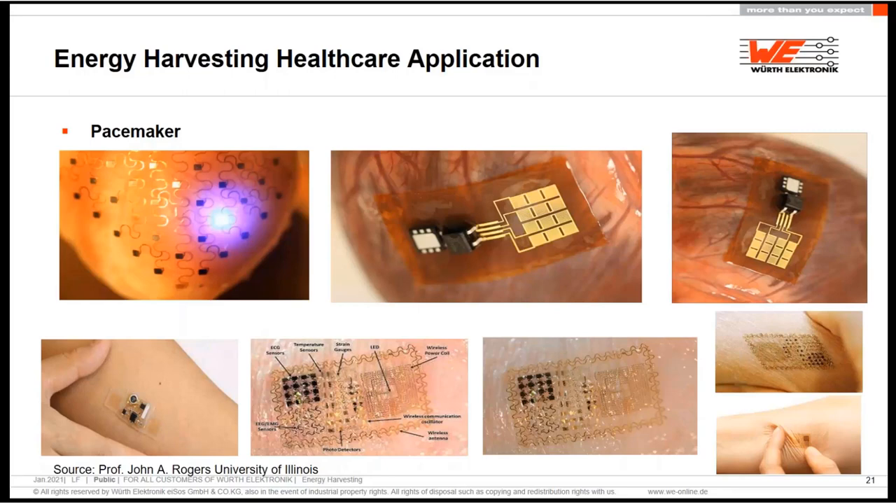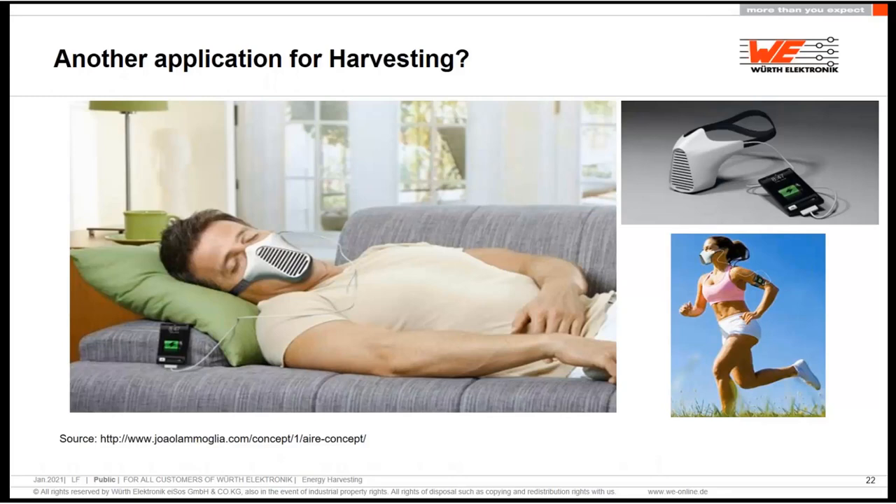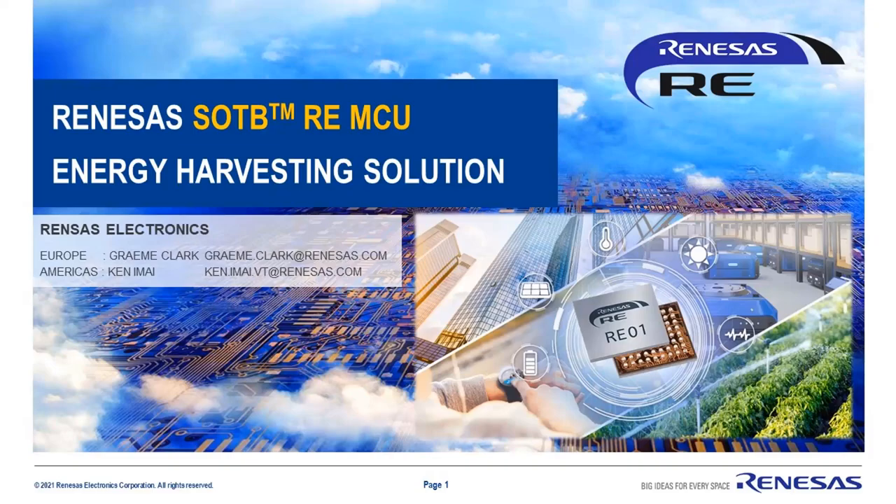In medical technology, Professor Rogers at the University of Illinois and his team are researching a piezo mesh that can be directly attached to the heart and make a pacemaker operate autonomously without batteries. Energy harvesting is getting interesting for medical applications too. My last slide is about a novel energy harvesting device patented by a Brazilian inventor who also won the Red Dot Award: a mobile phone charger that harvests snoring vibration during sleep. I don't know if that's the right solution, but it is possible.